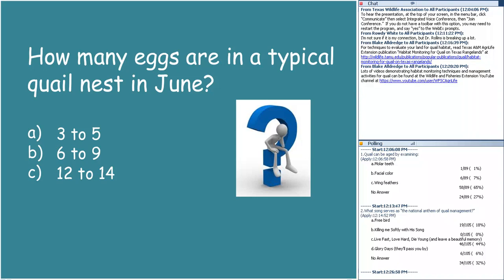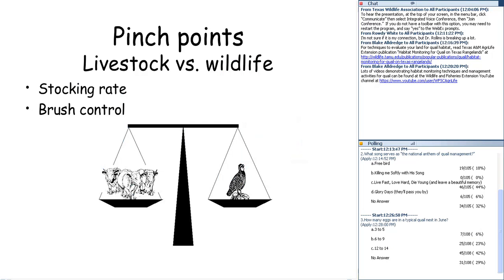Now I want to talk about some potentially controversial friction points. The dominant land use for most of Texas is grazing livestock management, and we need to talk about how that interacts with quail management. I'm going to suggest there are two potential sticking points: stocking rate and brush control. Let's look at how those might affect quail management.